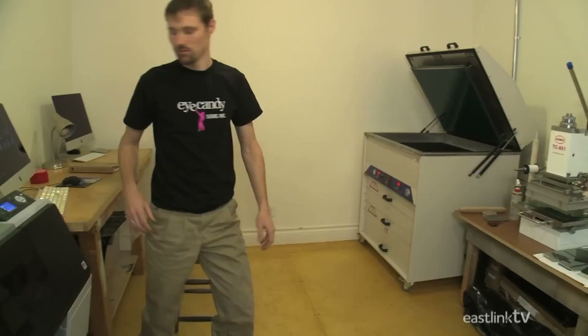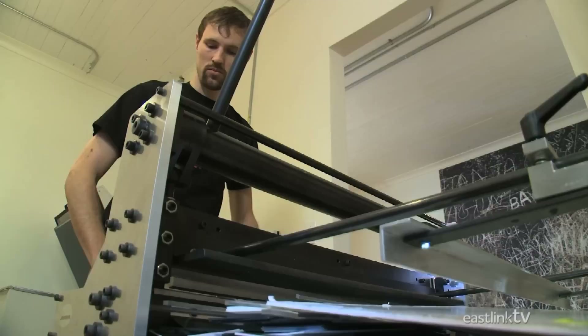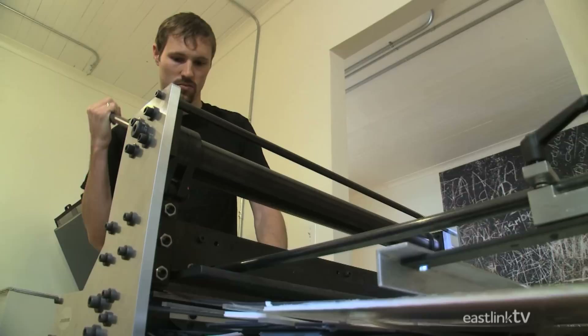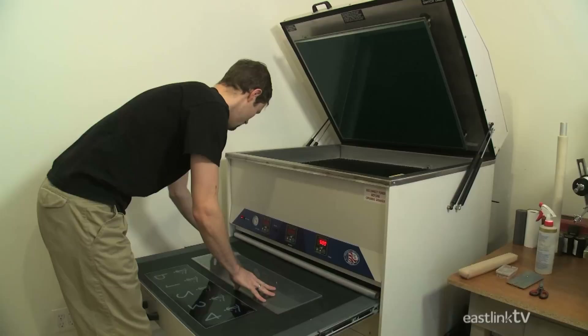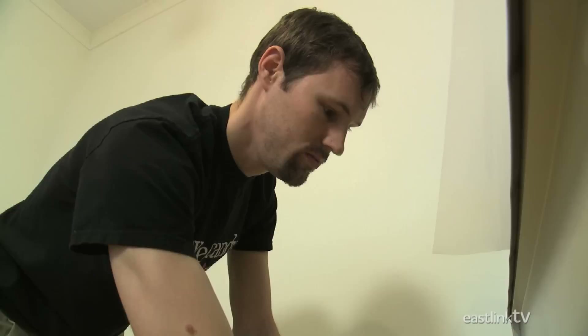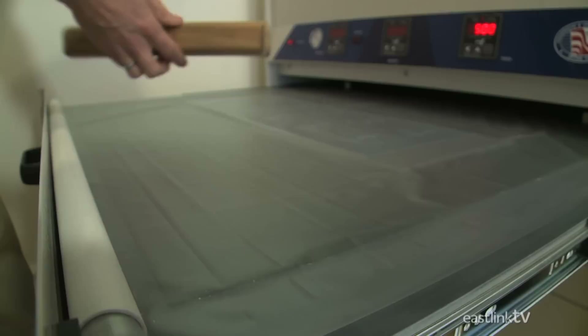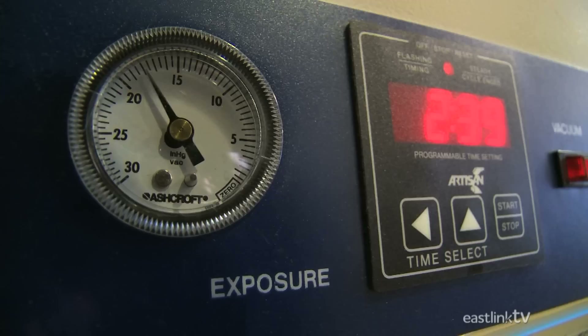Once the design has been printed and checked, the sign maker removes the polymer from a dark protective plastic bag and cuts it to the required size using a guillotine. Once the polymer and printed design are ready, the design is placed onto the soft photo-sensitive side of the plastic. A vacuum seal is then placed on top to ensure no light leaks over the covered areas. Finally, the sign is placed under a UV light for approximately five minutes.